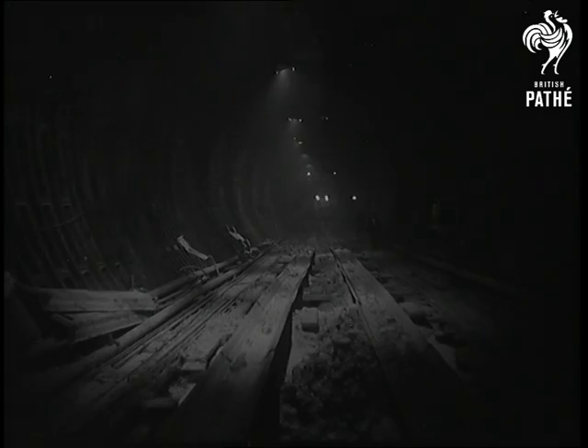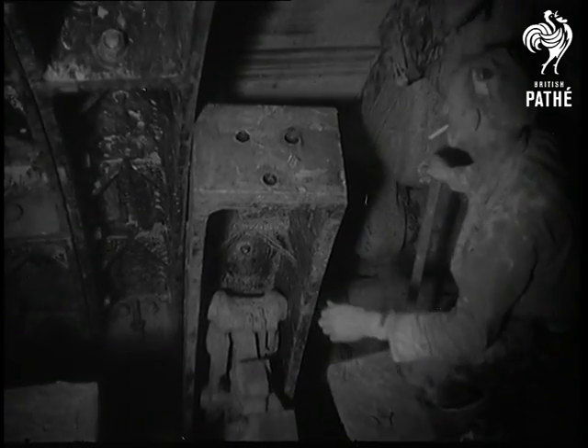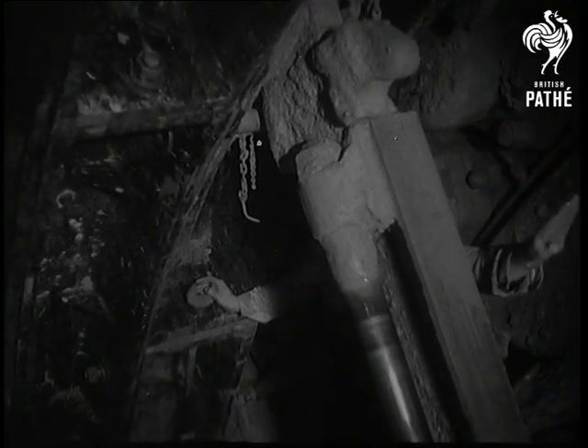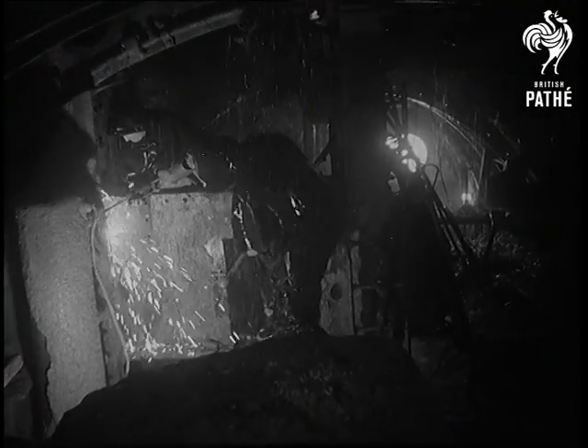Under the Thames between Dartford and Purfleet, the biggest road tunnel built in Britain for 25 years reached an important stage nearer completion. For two years, borings have gone on from both sides of the river. Now, only a few feet separated them. For the 400 men who have worked on the project, it was a day they'd longed for.